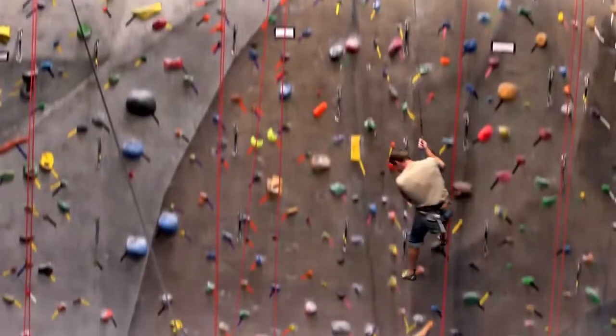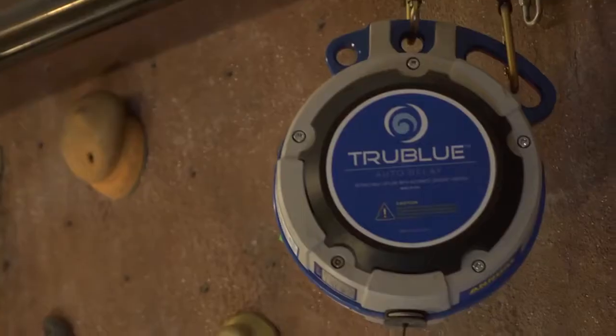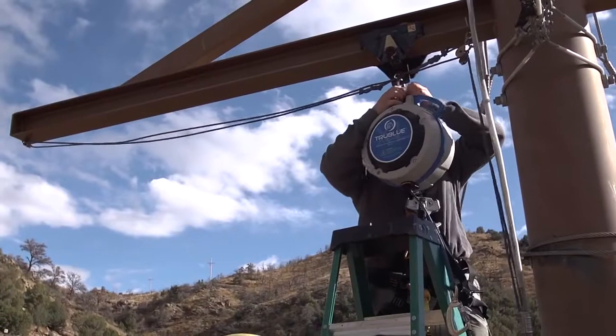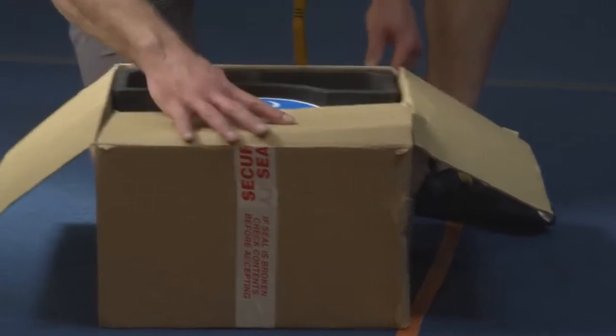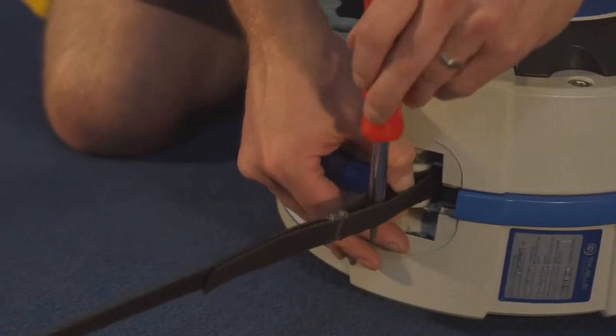The system meets international safety standards for fall arrest devices. Additionally, it is easy to install and relocate and requires minimal maintenance and costs. The nice thing about the auto belay is they are mostly maintenance free. We send it back once a year, it gets fully inspected, cleaned up a little bit, and we don't have to do all that much.